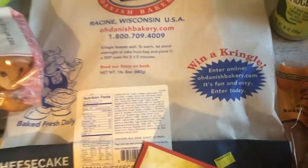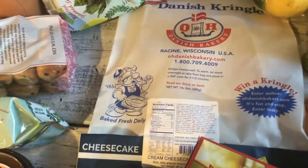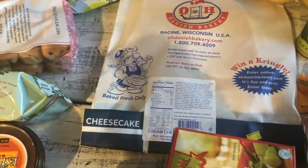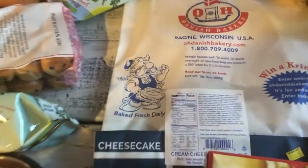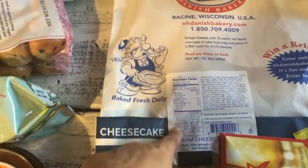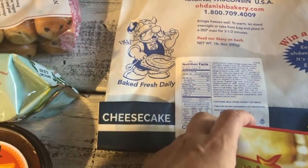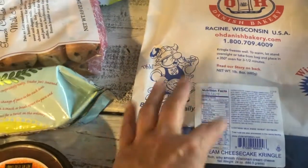We went there hungry and they finally had a sample out. I've seen this at Trader Joe's for quite some time but never picked it up — the Danish Kringle at $7.99. They had a sample and it was amazing, so good. The girl said to make sure to serve it hot, warm, fresh from the oven.